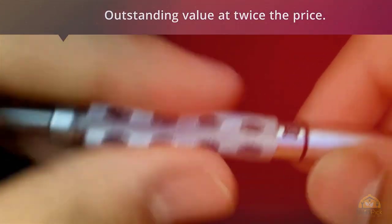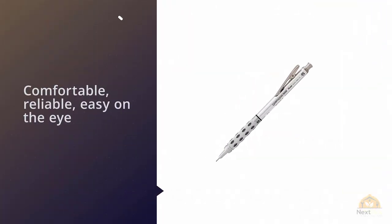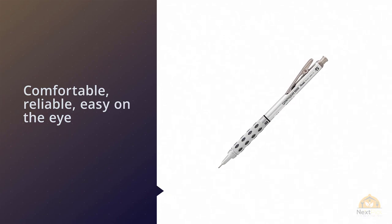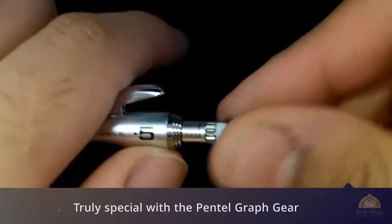It's comfortable, reliable, easy on the eye, and easy on the back — and best of all, it makes great-looking lines. Turn your mechanical drawings or graphics work into something truly special with the Pentel Grafgear 1000 Mechanical Pencil.